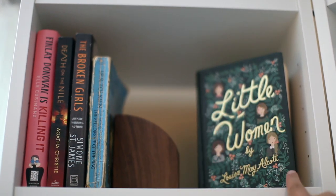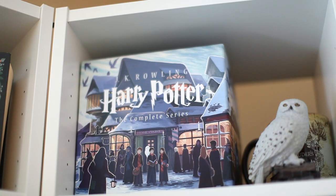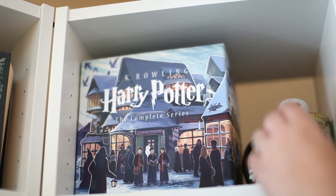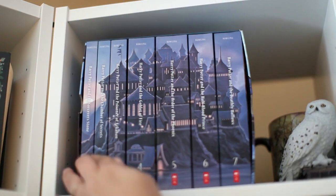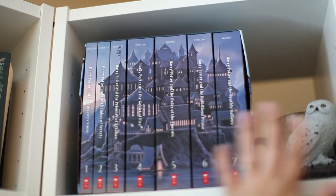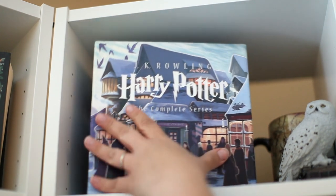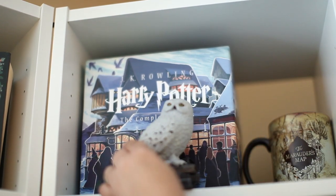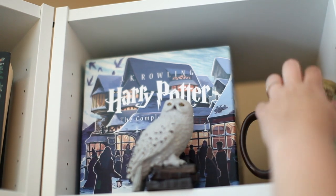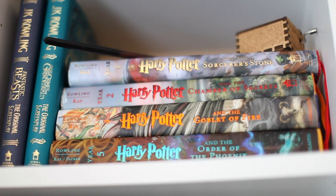I have a bookend and then a beautiful Puffin edition of Little Women by Louisa May Alcott. Over in the middle I just have my Harry Potter box set — I got this years ago for Christmas or something. You can also turn it around and see the whole landscape of Hogwarts, so this is one of my favorite things I have. Then I have this owl my husband got me — a Hedwig — and a beautiful Marauder's Map mug that I don't use because it's just so pretty.